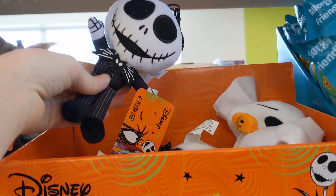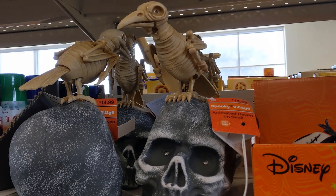Here's Zero. And Jack Skellington. There wasn't a price on those.